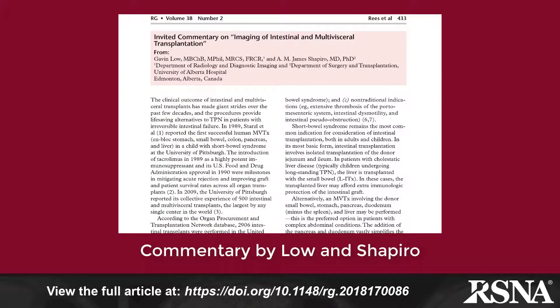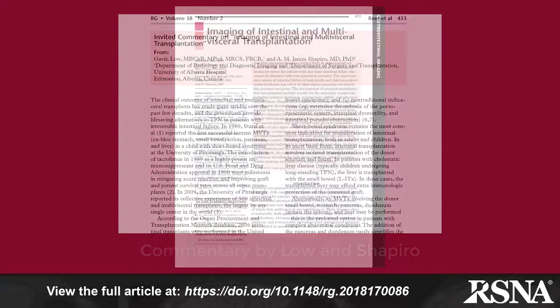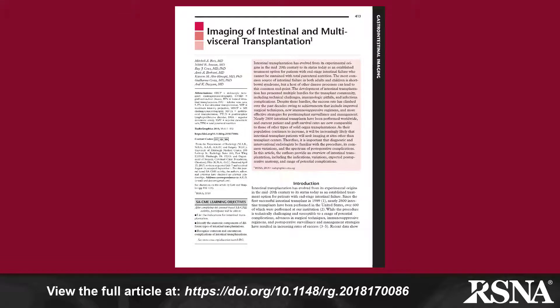Doctors Gavin Lowe and James Shapiro of the University of Alberta Hospital in Edmonton, Alberta, Canada, in their commentary that follows the paper, provide a radiologist's and surgeon's perspective on this topic and the review paper. The paper and the associated commentary can be found at the following link.